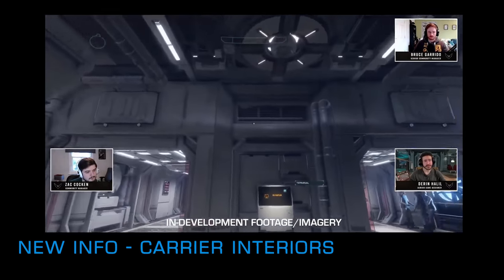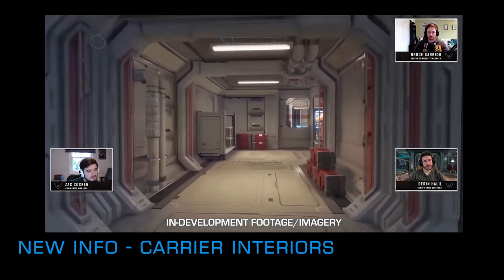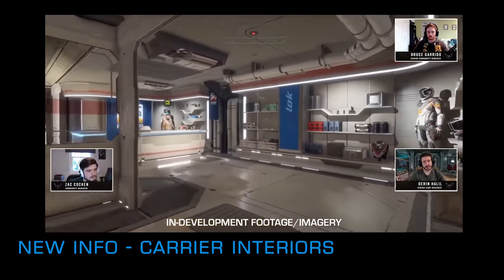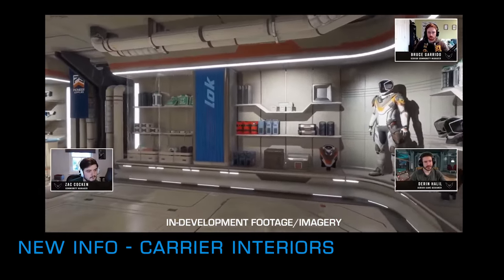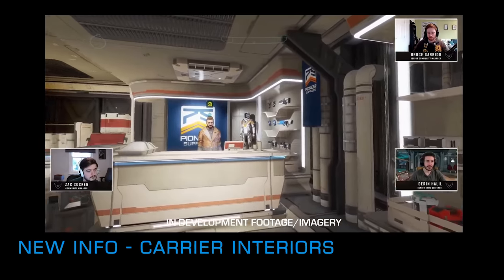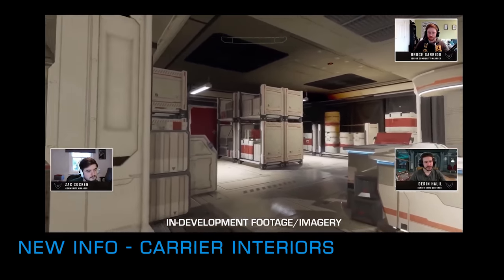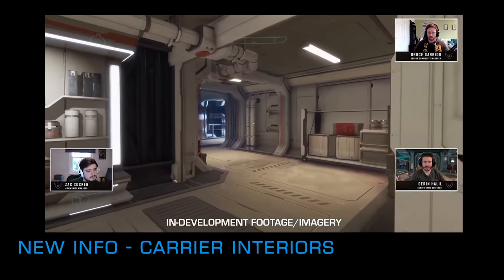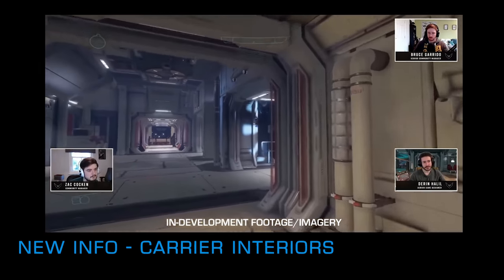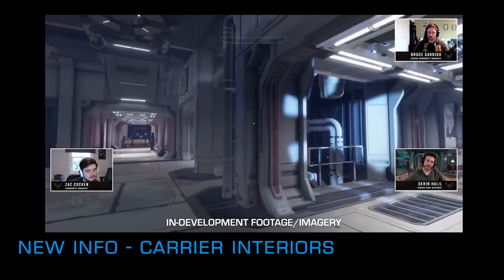The talkthrough of the carrier's features was led by senior game designer Deren Halil. There are now NPCs populating the hallways and spaces of your carriers, and some of those NPCs are the ones you see in your carrier management screen that you can hire — and indeed fire — if you don't like the cut of their jib. There was no word yet on whether you can put them out of an airlock for refusing to refuel your carrier when the tritium depot runs dry.